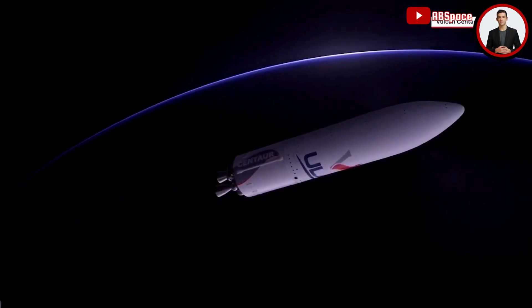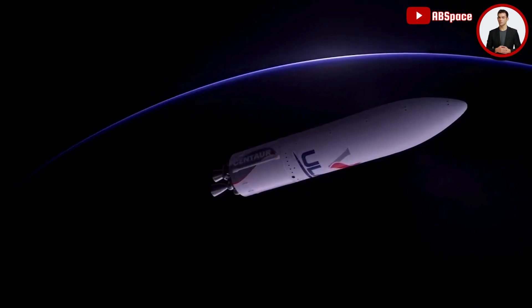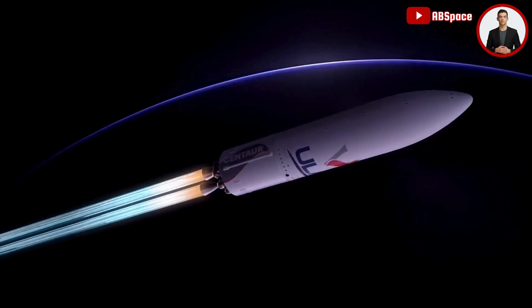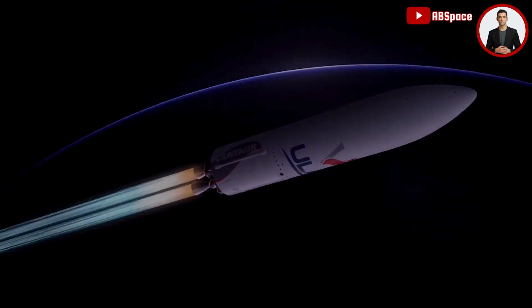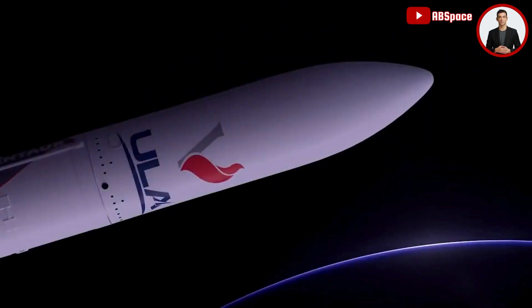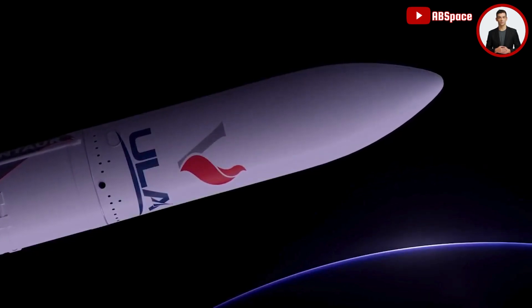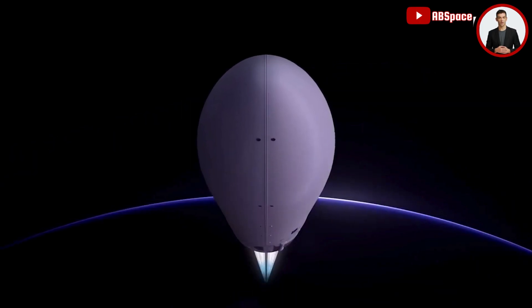Dual RL-10C engines on ULA's Centaur upper stage ignite. Spacecraft are encapsulated inside a 5.4-meter diameter payload fairing, which provides a protective environment during ascent. Following Centaur engine ignition, the payload fairing is jettisoned. With the first burn complete, the Centaur engine shuts down for a coast phase.